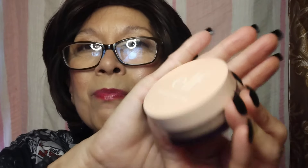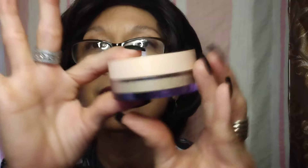I set my face today with ELF. This was a birthday gift — this is their famous Halo Glow setting powder, about $12. I used to use it years ago but ran out and didn't repurchase it. It's a very fine powder — it sets my face perfectly. I don't look chalky, I don't look dry. I still look glowy so it doesn't mattify my face, because I don't want that.